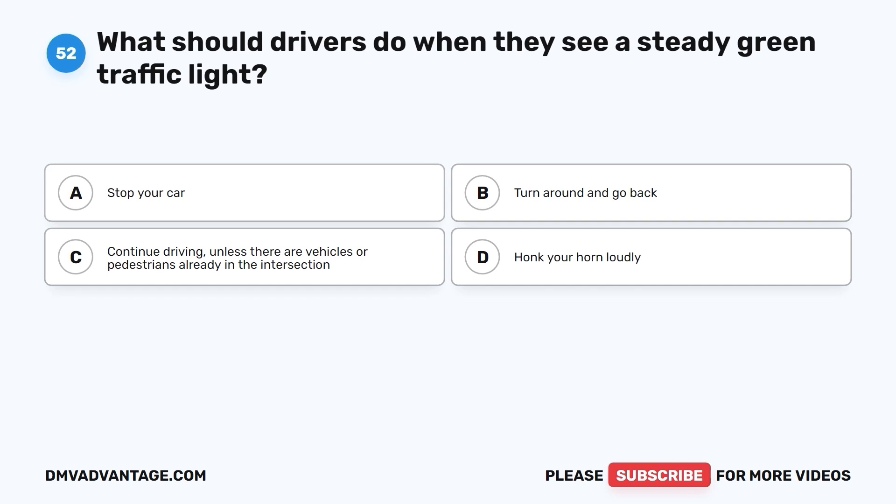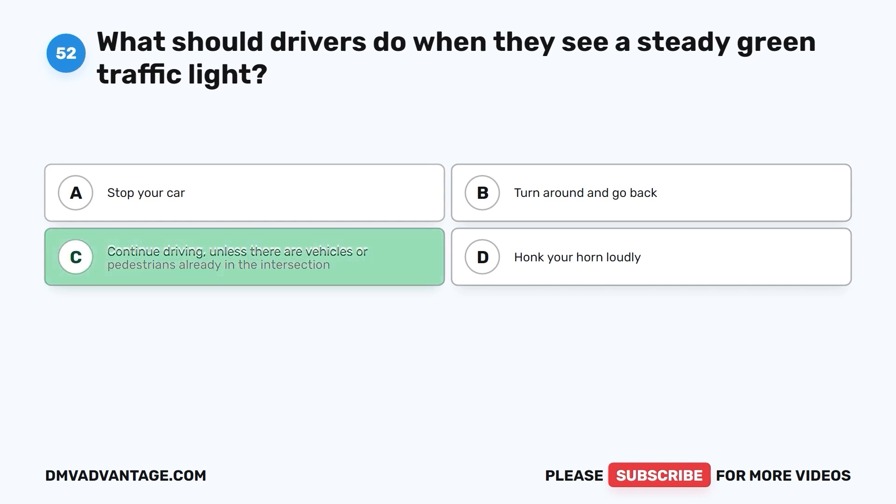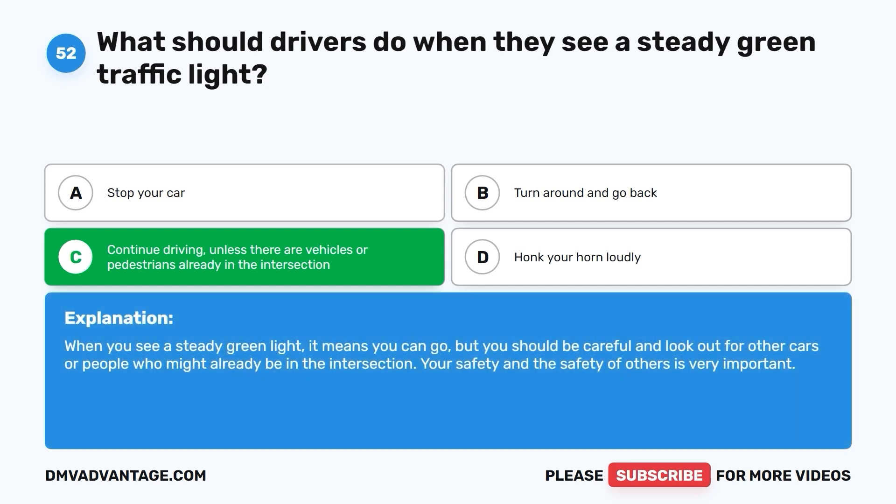Question 52: What should drivers do when they see a steady green traffic light? A. Stop your car. B. Turn around and go back. C. Continue driving unless there are vehicles or pedestrians already in the intersection. D. Honk your horn loudly. The correct answer is C. When you see a steady green light, it means you can go, but you should be careful and look out for other cars or people who might already be in the intersection. Your safety and the safety of others is very important.